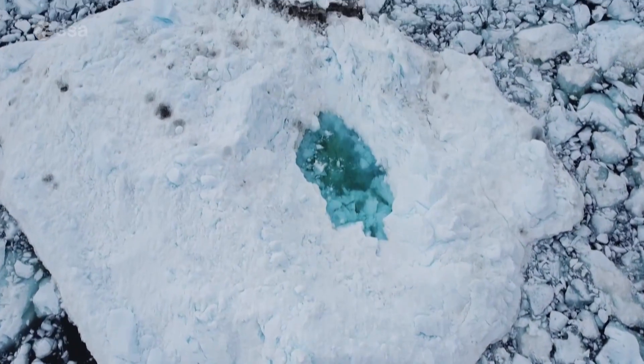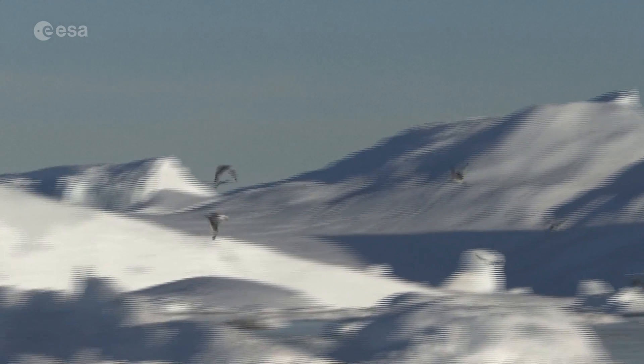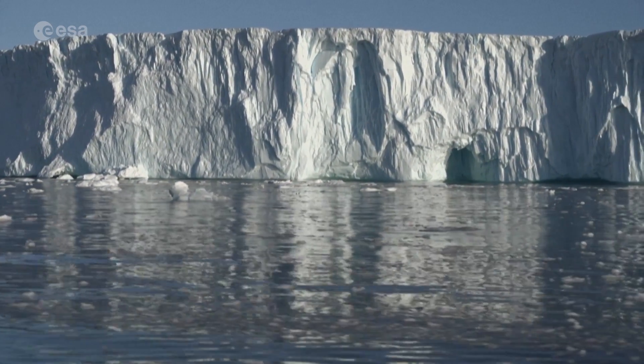In a recent paper published in Nature Climate Change, scientists found that major sea level rise from the melting of the Greenland ice cap is now inevitable, even if the burning of fossil fuels were to halt overnight.